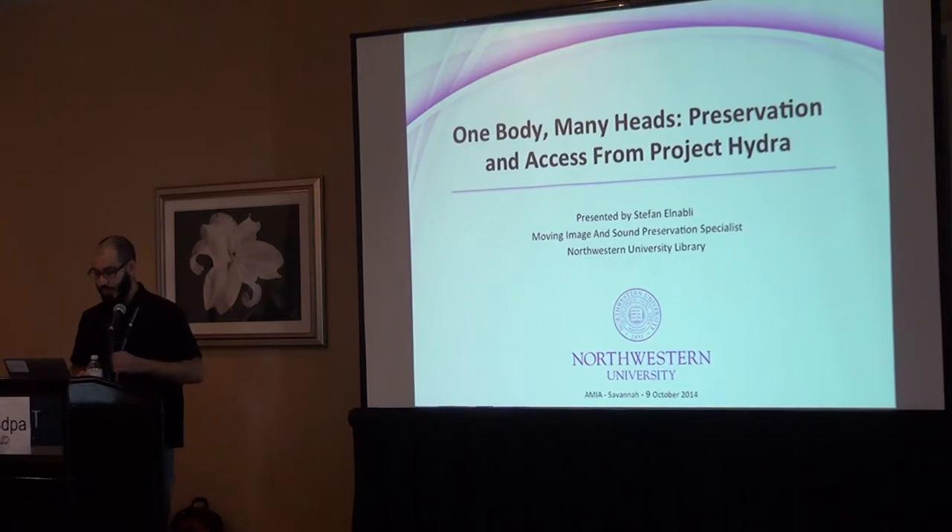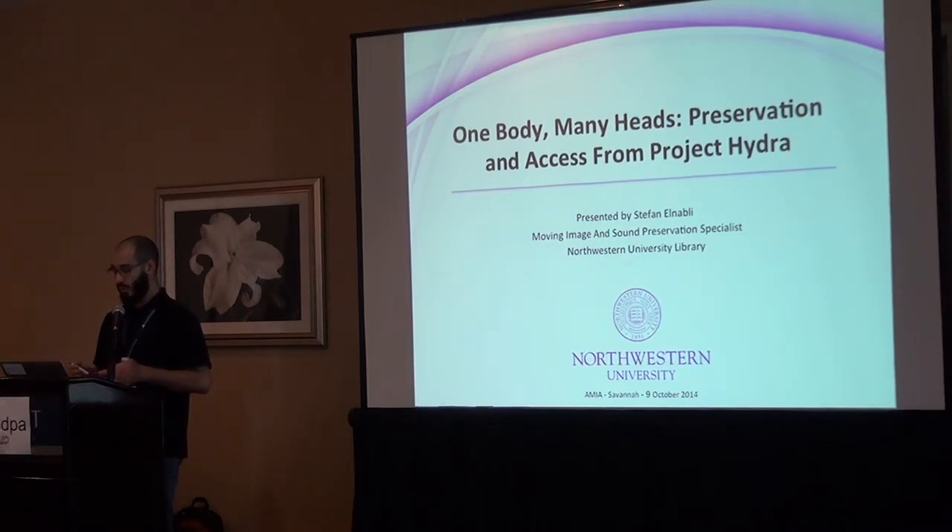My name is Stefan Elnaboli. I work at Northwestern University Library in the Digital Collections Department. My title is Moving Image and Sound Preservation Specialist. Within the department, I serve that function, but I'm also on the team helping to develop Avalon Media System with Indiana University in the Hydra framework. While I'm not specifically writing code, I'm contributing in areas having to do with metadata requirements, file encoding, playback experience, and workflow design — pieces that help inform the development of the product, tailored to practical contexts for archivists and librarians working with digital media collections they want to make accessible.